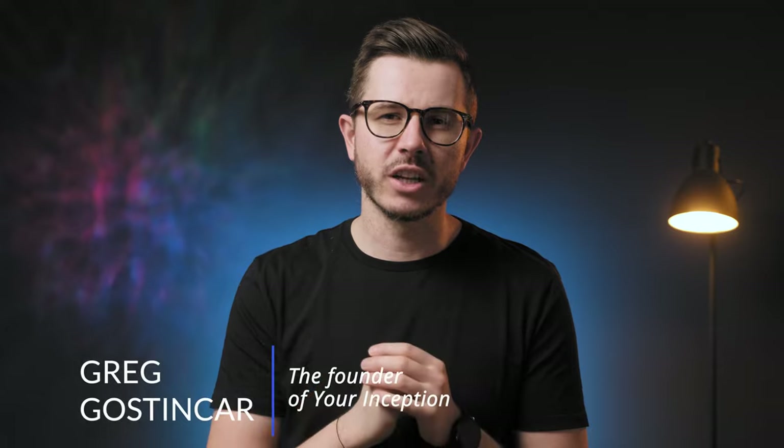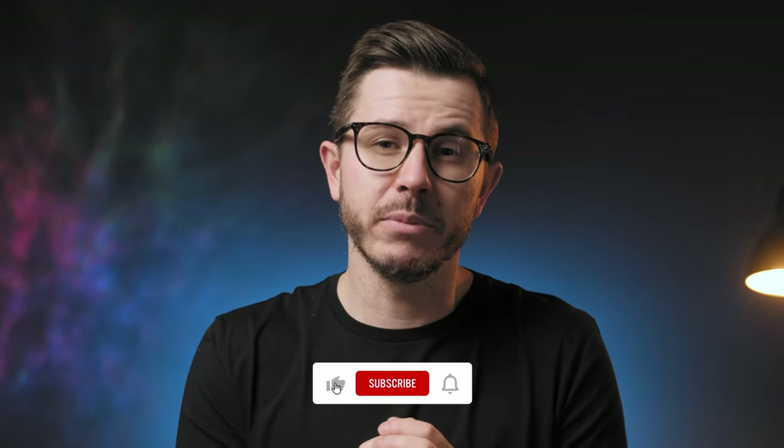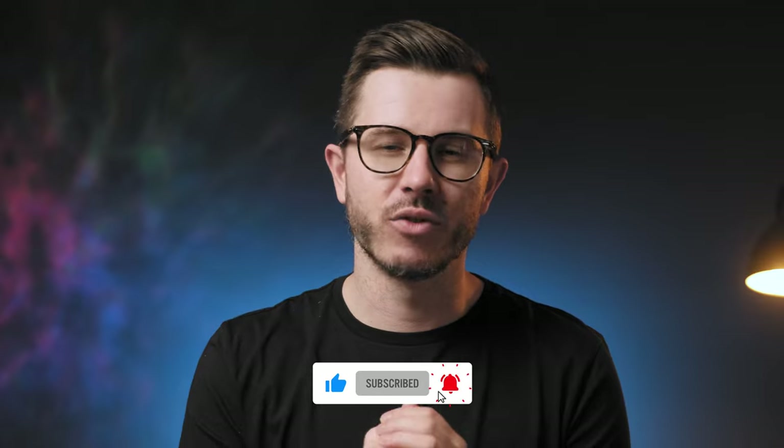Hi friends and welcome to Your Inception's YouTube channel. My name is Greg Gostincar and on this channel we are on the hunt for the best products, nootropics and supplements to boost brain performance. If that interests you then be sure to subscribe and hit the bell for notifications. Let's talk about this coffee mix with two potent mushrooms.